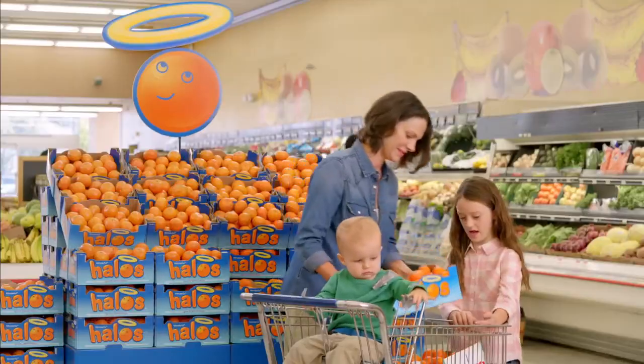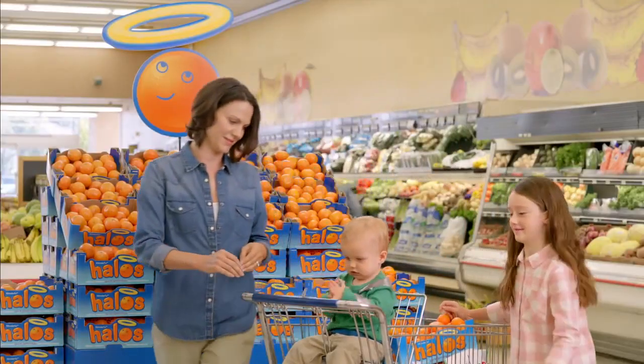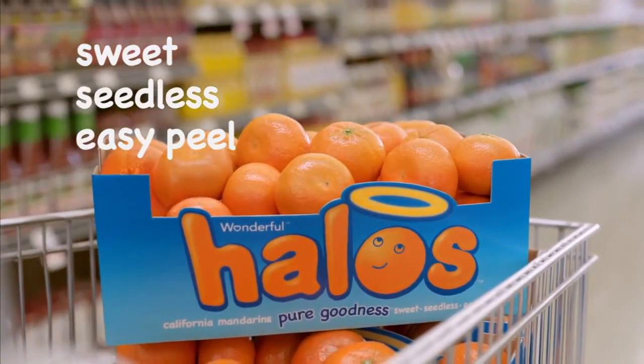They're all the craze right now in the citrus industry — these small little fruits, halos, that are creating a big buzz. If you don't have halos, they don't have halos. You probably packed them in your child's lunchbox or snacked on them at work.